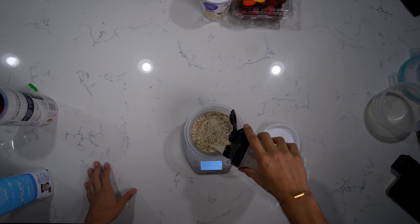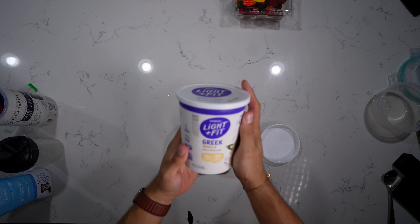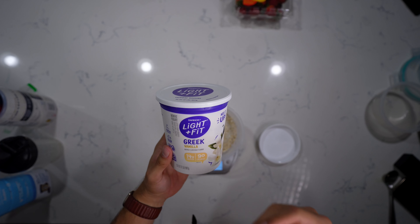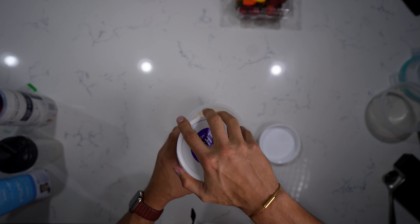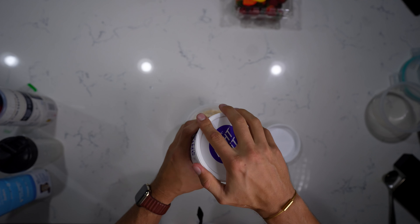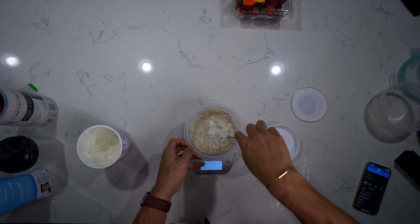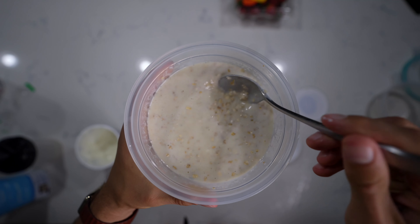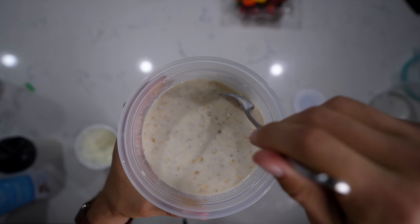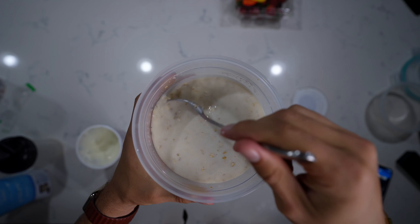Give that a quick stir and pour it over in our oatmeal. Now you could stop right here, but adding the Dannon Light & Fit Greek yogurt really adds a creamy, tasty consistency — it's 100% worth it and it adds more protein as well. We have five servings of 170 grams; we're only going to use about 80 grams. This is still pretty liquidy — that's the point of doing them overnight, as the oats are going to soak up the water overnight and you'll be left with a nice creamy consistency in the morning.